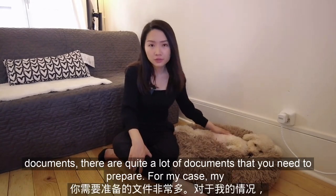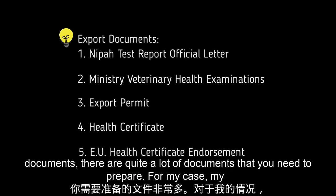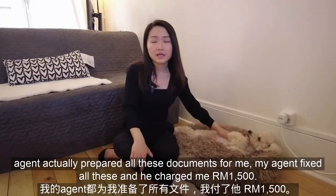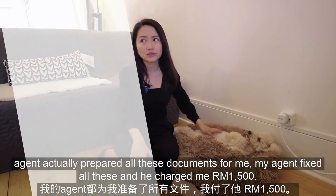In terms of export documents, there are quite a lot of documents that you need to prepare. For my case, my agent actually prepared all these documents for me, and he charged me 1,500 ringgit.